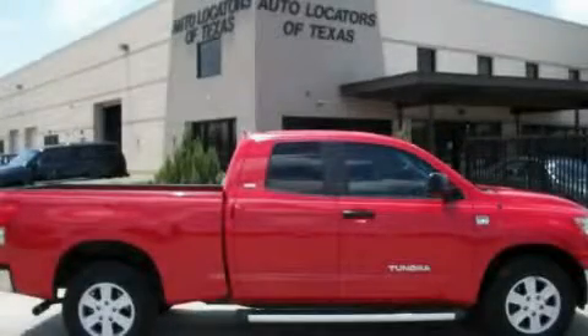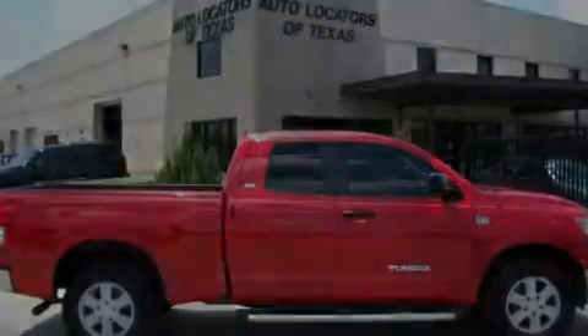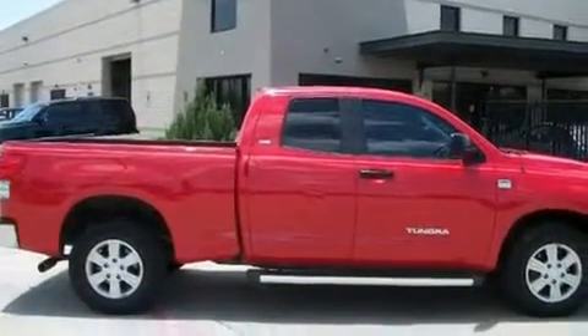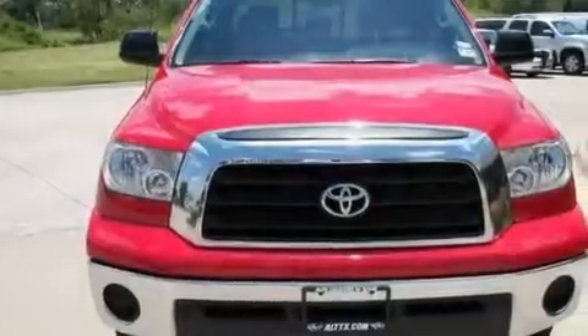This is a 2007 Toyota Tundra, made for the job site, the trail, and the town. It has a 4.7-liter 8-cylinder engine and an automatic transmission.